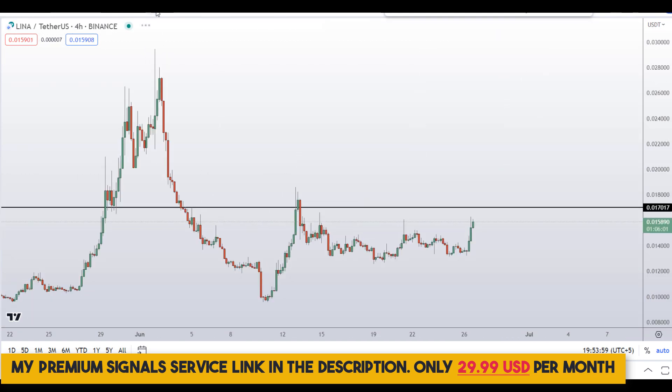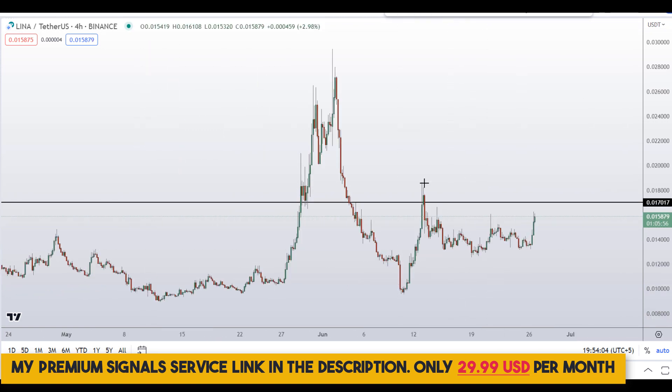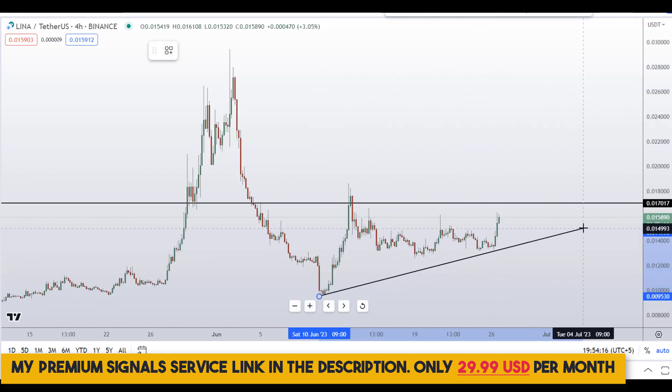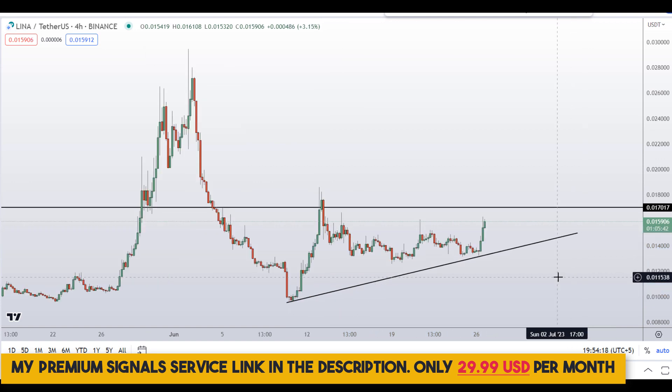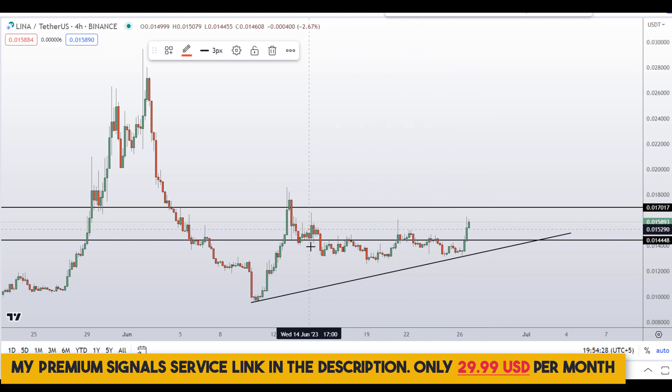Let me go down to the 4-hour chart. For those of you who want to buy this coin, this is not the right place to buy near the resistance — you need to wait for a pullback. In my opinion your pullback will come somewhere around this trend line and this horizontal support and resistance line, at around 0.0144, which is a nice area of confluence of horizontal support/resistance as well as the trend line.